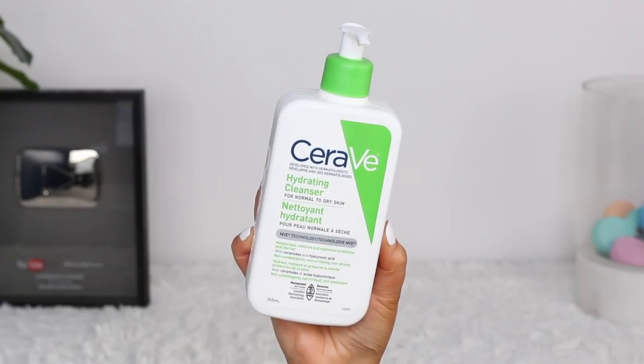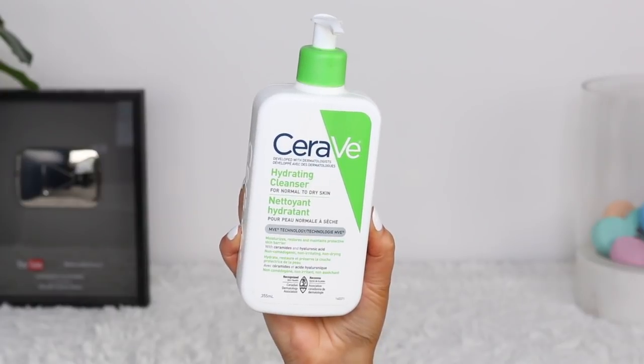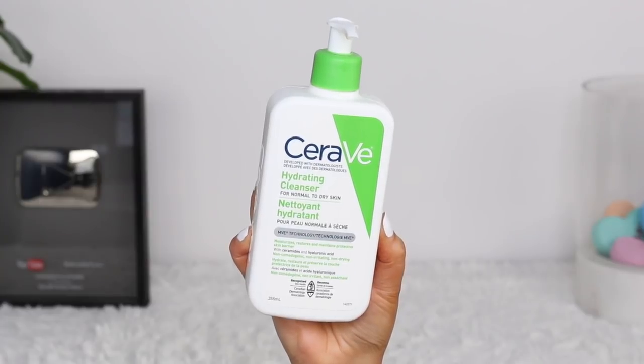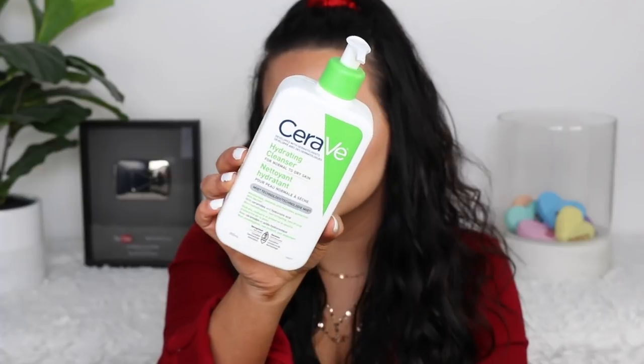Starting off with the cleanser I am obsessed with — it's from CeraVe, and the majority of my skincare is actually from the drugstore. Sometimes I switch out an eye cream or serum that might be high-end, but the bulk of my skincare is drugstore. I love the CeraVe line. If you have sensitive, normal to dry skin like me, I absolutely love this line and specifically this cleanser. It's the hydrating cleanser for normal to dry skin — it stores and maintains the protective skin barrier with ceramides and hyaluronic acid, and it has really good ingredients.